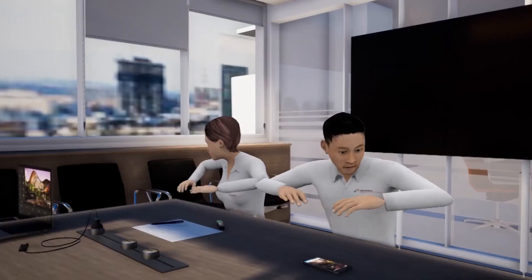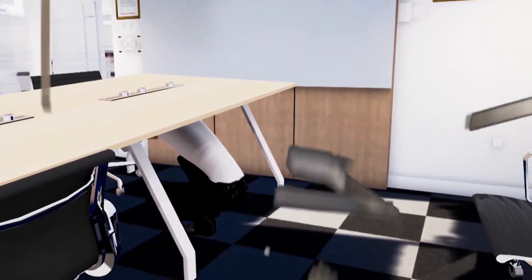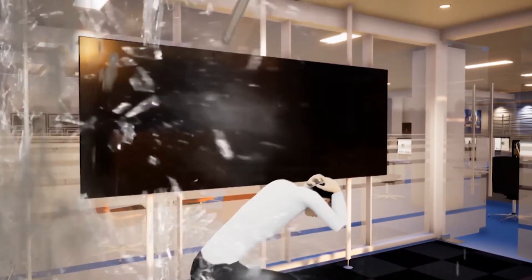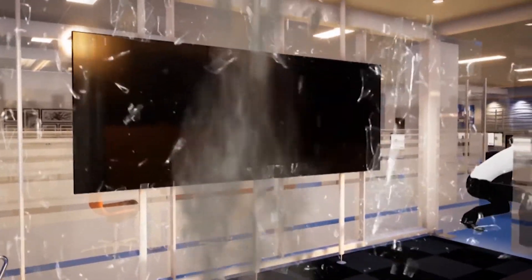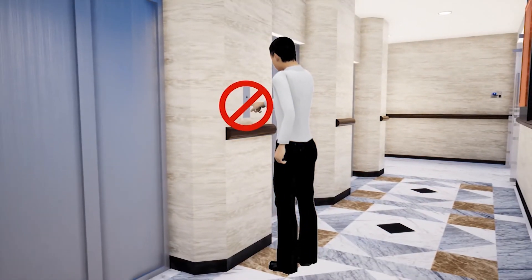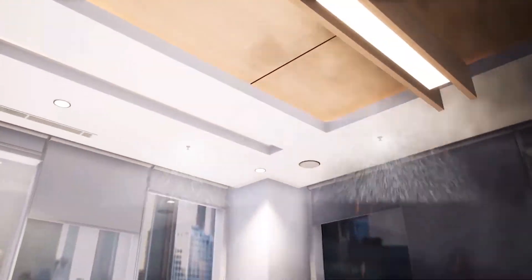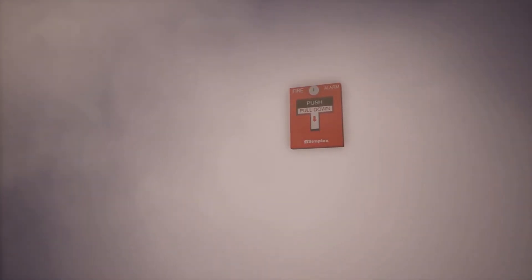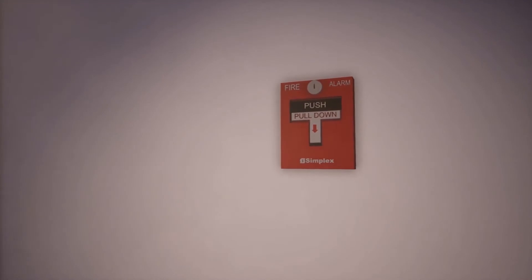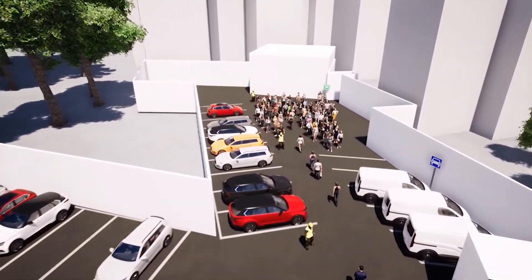Earthquake Procedure: During an earthquake, do not panic. Drop to the floor, take cover under the desk, or near the columns of the building. Stay away from glass doors, glass wall windows, and other objects that easily fall. Protect your hands. Do not use the elevators. Be aware that electricity may go out or the sprinkler system and fire alarms may turn on. After the earthquake stops, evacuate to the assembly point.